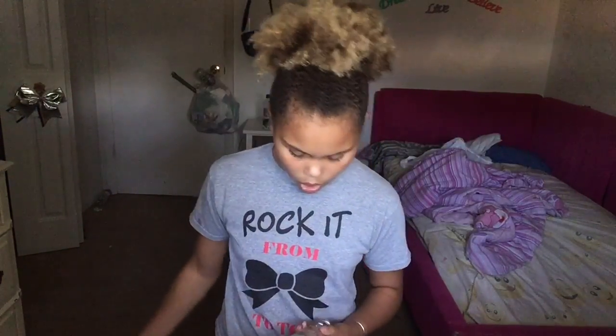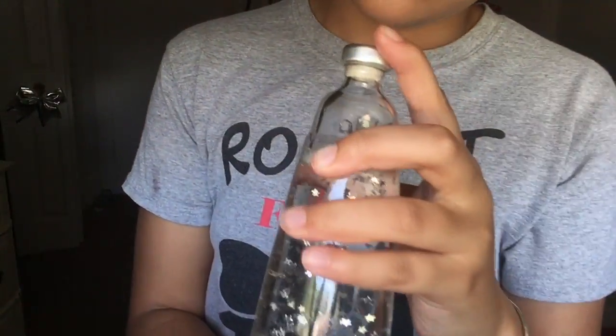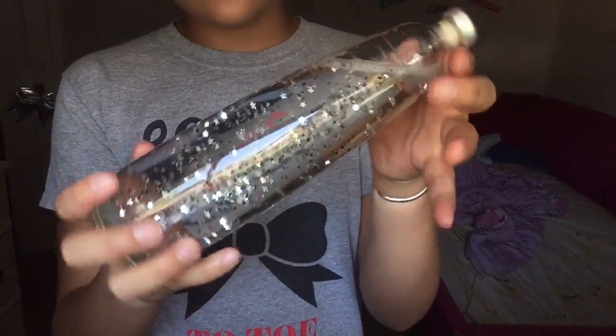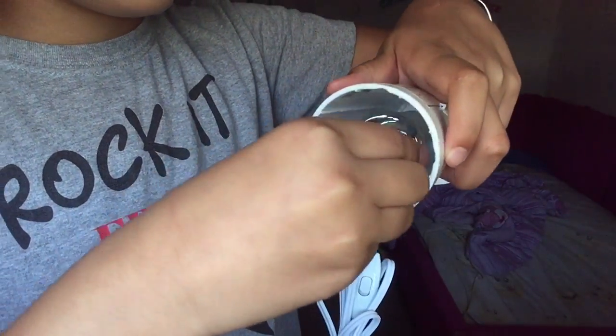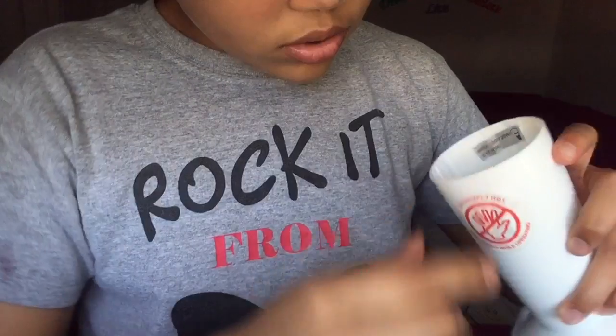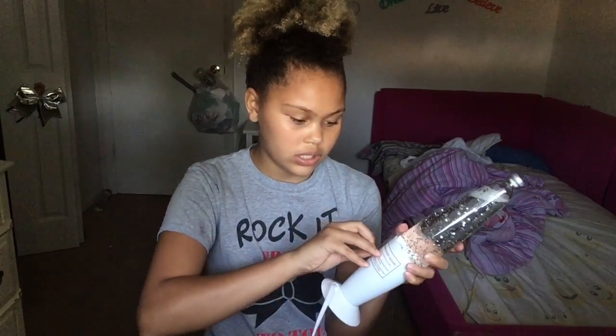I'm pretty sure I thought it was going to come all in one piece, but it comes in a box. Oh, it's so pretty — it's definitely glass. It says 'don't open, don't drink' — that's so cute! I'm happy I got this color. I gotta put the light bulb in here. Okay, it's in!